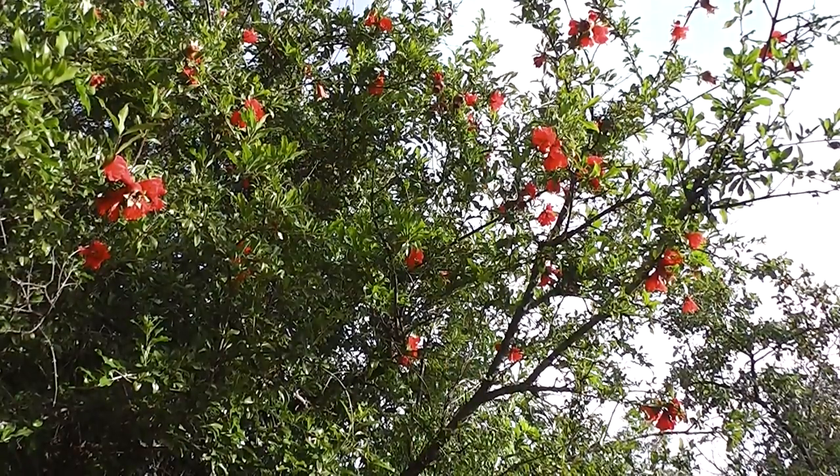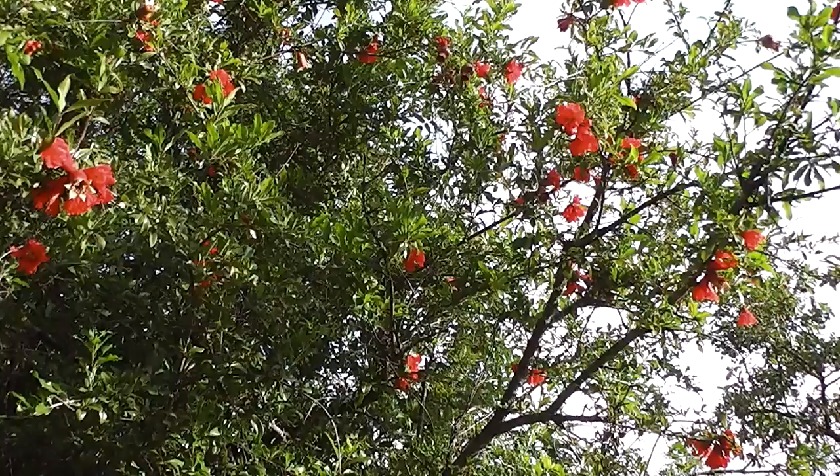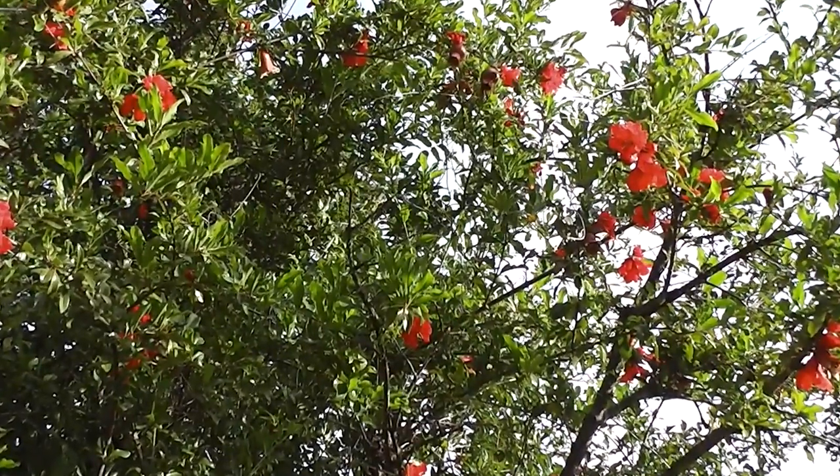Pomegranates do have a sort of oriental look about them because they are popular in bonsai and Chinese and Japanese gardens and things, aren't they? I think they are a Buddhist symbol of fertility in the old days.